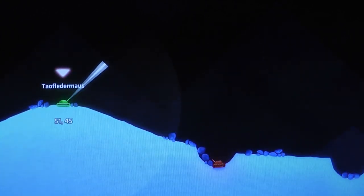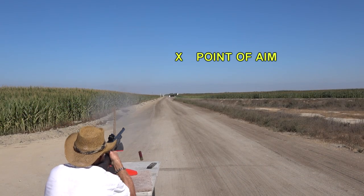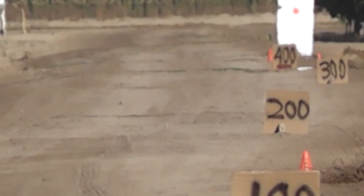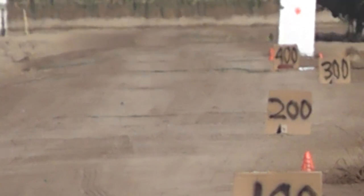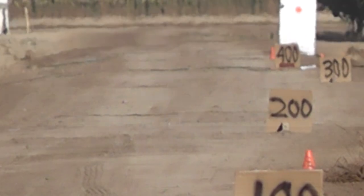We attempted a steep angle shot but had no idea where the slug went. We decided that was a bad idea — we wanted to keep control of the experiment, and that's not how you do it.